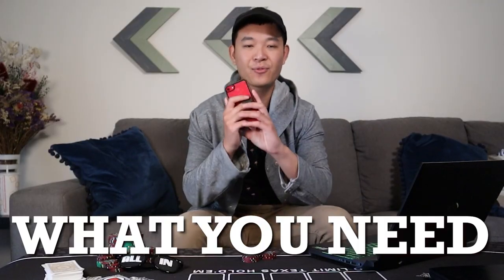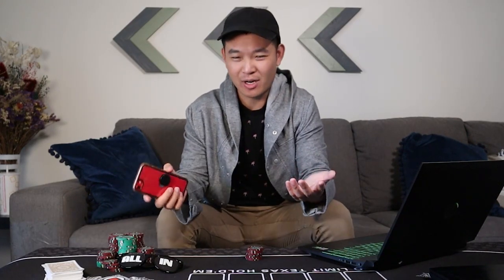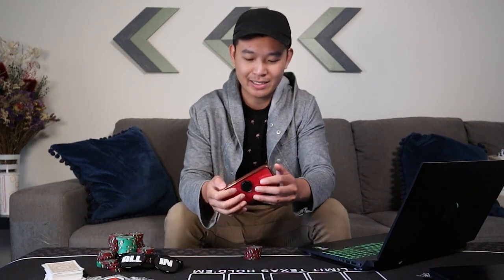For shooting you're gonna need a phone with a decent camera and lots of storage space. You don't really need a dedicated camera — the cameras on newer phones are pretty good these days, and it's also a lot more discreet, which I think is an important thing to have if you're planning to do poker vlogs.